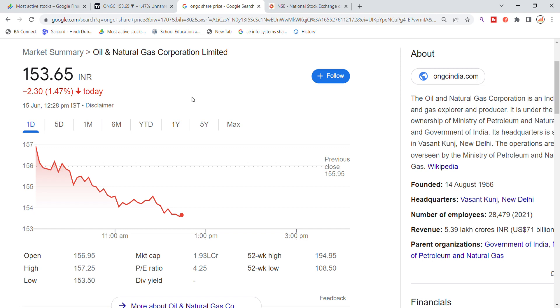Welcome back to Stocks Power YouTube channel. Today we are going to talk about Oil and National Gas Corporation stock latest update. The ONGC limited stock is trading at 153.65, and we can see a dropout of around 2.35 percent and 1.51 percent.